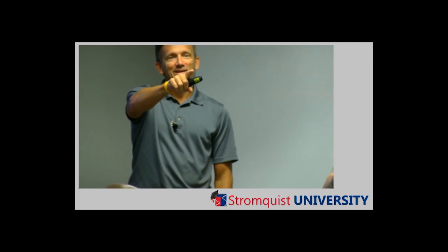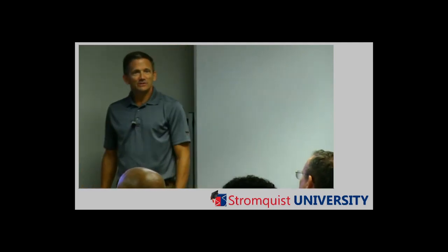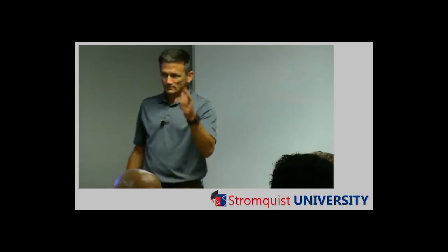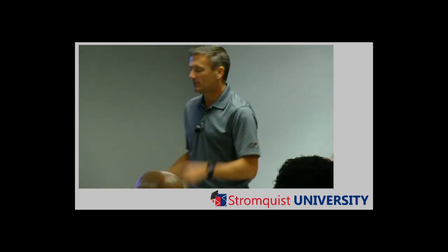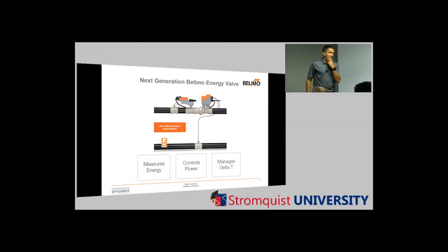Also joining me is Phil Wynn in the back in the white shirt — he's our regional manager for the entire southeastern quadrant of the country, so if questions come up, Phil can help. We want to talk about the Belimo Energy Valve today. Who has heard about it? Seen it online, at a show, at a conference? The Energy Valve has been out for about a year now and it's really starting to pick up steam — no pun intended. It won one of the innovation awards at ASHRAE this year.